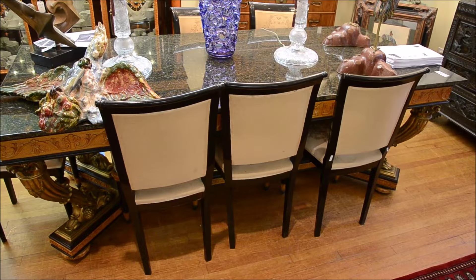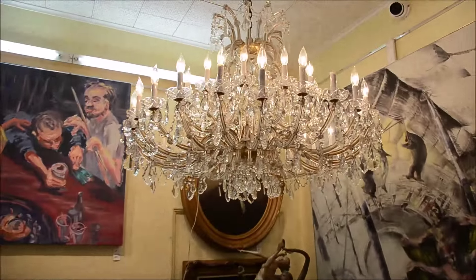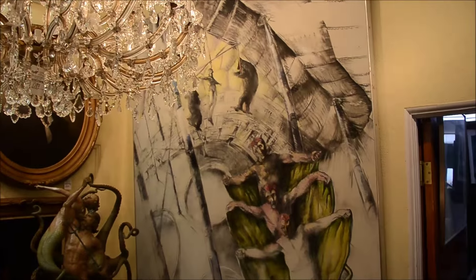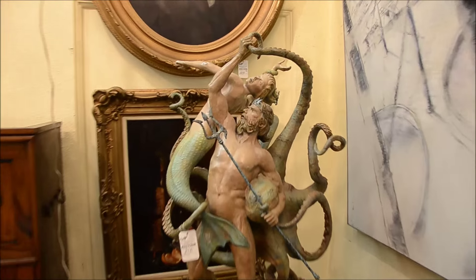Erte sculptures are in the sale around lot 1042. Lot 1093 — that beautiful carved table. And of course the chandeliers from the Bayfront Towers, selling around lot number 1095.